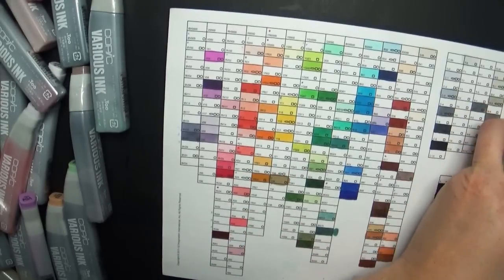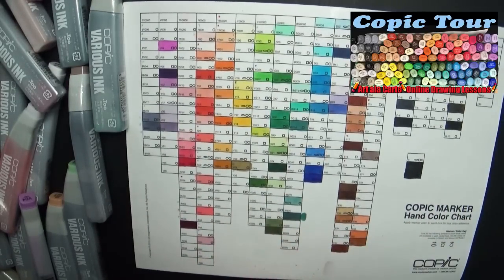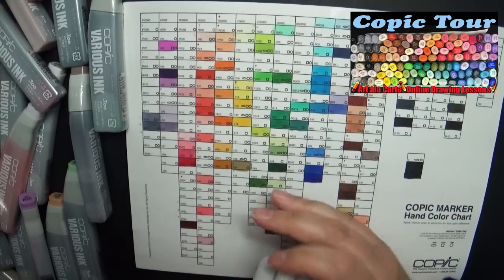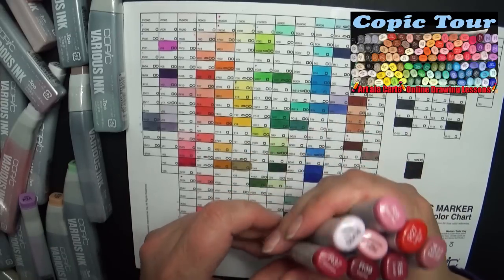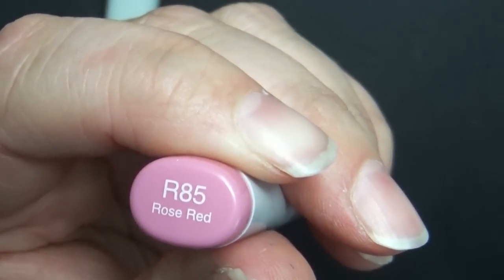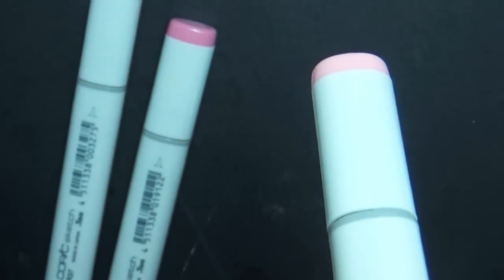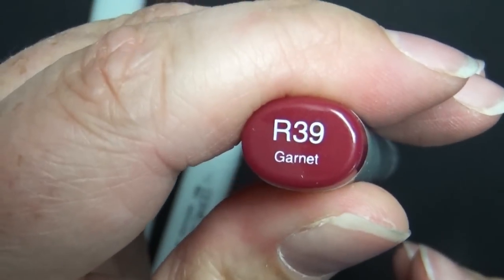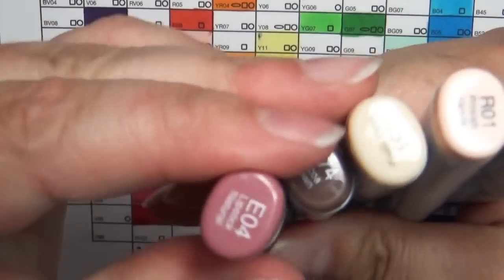Let's do the reds first. It's funny because I just did a marker tour going through every single Copic marker I have, so this is like tour part two — I'll leave a link in the description. I got R37 Carmine, R85 Rose Red, R21 Sardonyx, R39 Garnet, R27 Cadmium Red, R56 Currant, and RV93 which is a Smoky Purple.